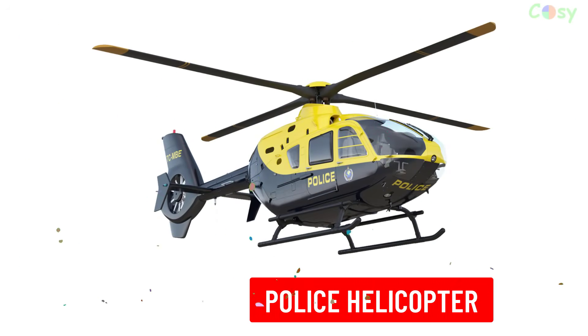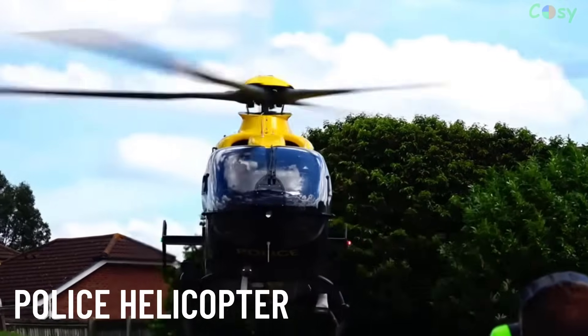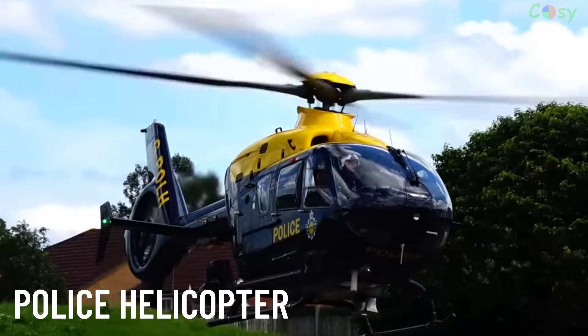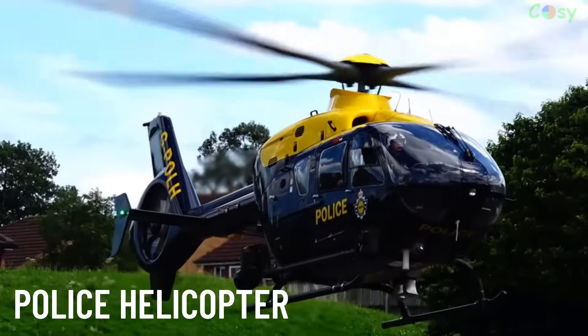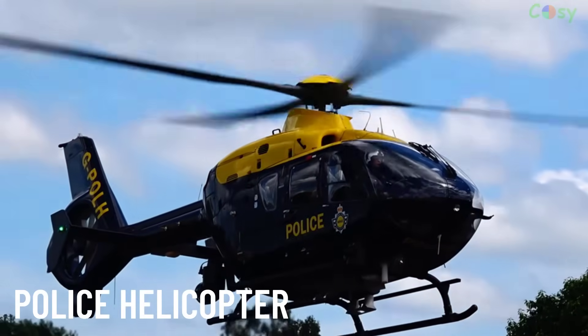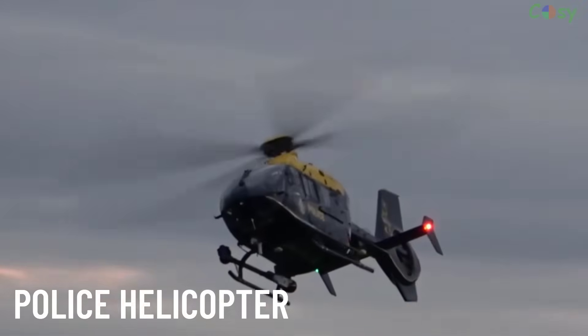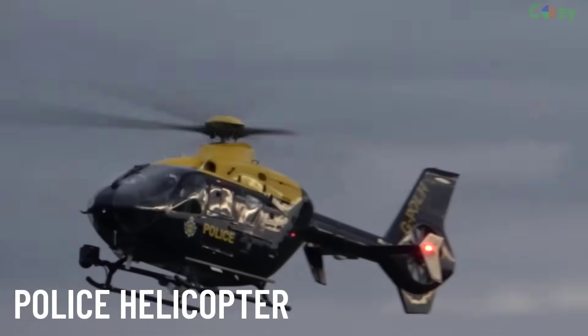Police helicopters are used for surveillance, law enforcement and search operations. Equipped with advanced cameras, searchlights and communication systems, they assist in tracking suspects, crowd control and emergency response.